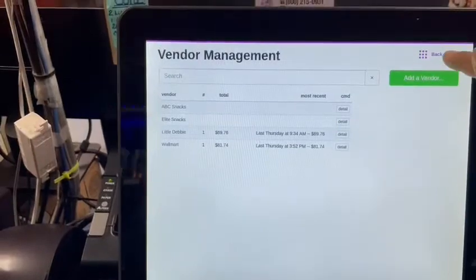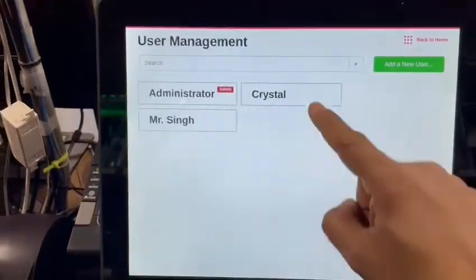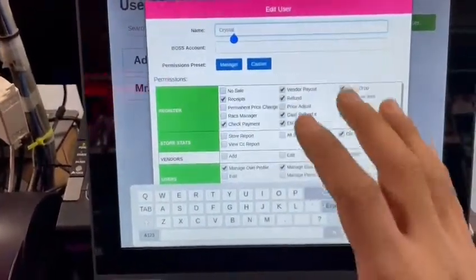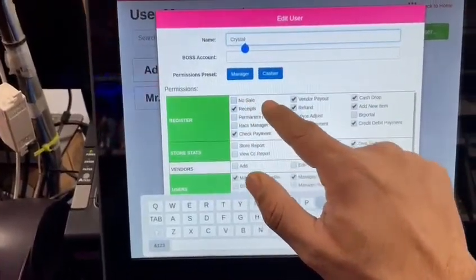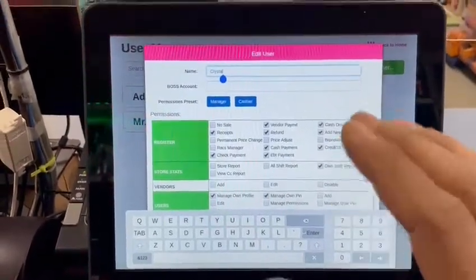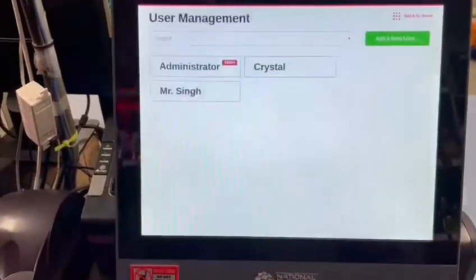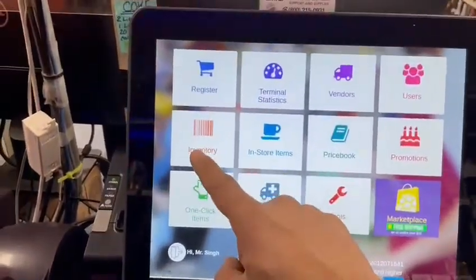Very nice feature. Let's go back. You have your users — for example, this is my employee and she has limited functions because this is a very powerful POS system. I have disabled the 'no-sale' function so she cannot open the register unless I'm here or she's doing a transaction. This is a key feature for me, very nice to have.